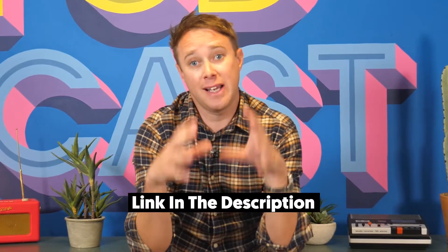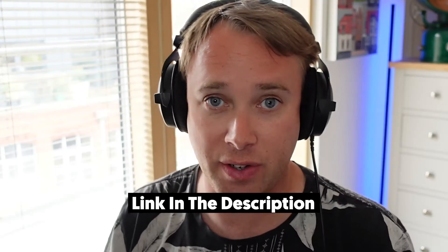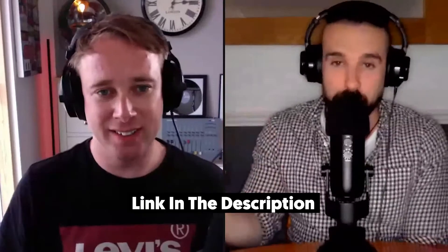Hey, it's James here. Welcome to part two of this personal branding mini-series. If you didn't see part one, where we talked about developing a concept, you can click on the link on your screen now — that'll take you back to part one. I recommend watching that before we embark on part two.